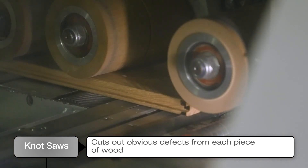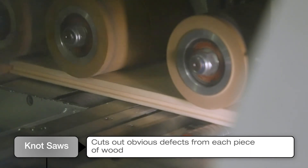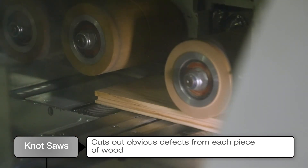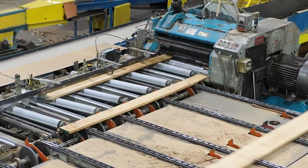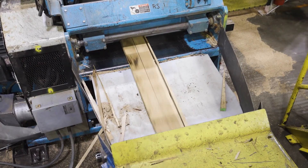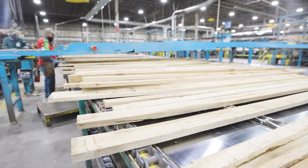Next, the chopping process uses knot-saws to take out large defects that would not be acceptable in a finished product. Scanners and employees look to find knots, burls, splintering grain, or major splits to remove from the plank. Trimmed pieces from the rip and chop are converted to sawdust, which is utilized as fuel for the plant or sold as components for other building material products. Nothing in this process goes to waste.